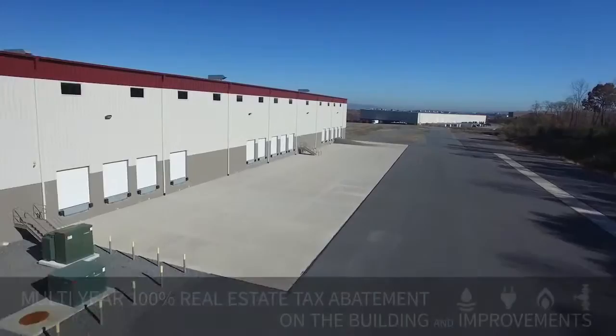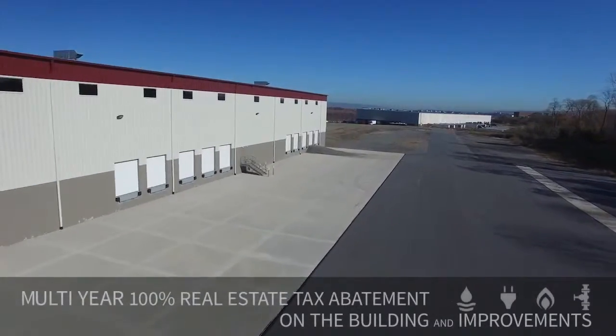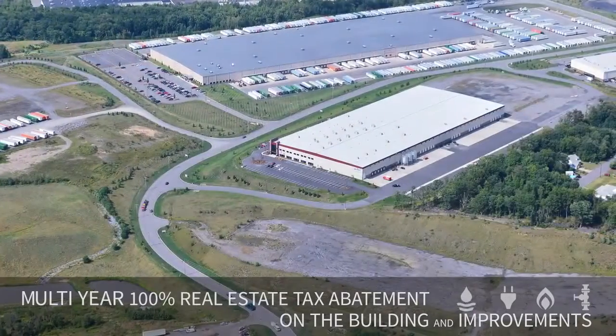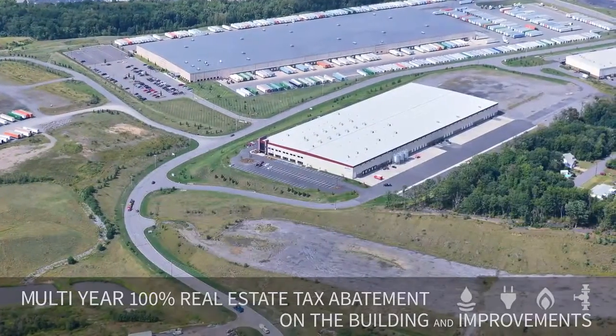Even better, your taxes will be lower here because the property is in a LERTA zone. That means a multi-year 100% real estate tax abatement on the building and improvements.